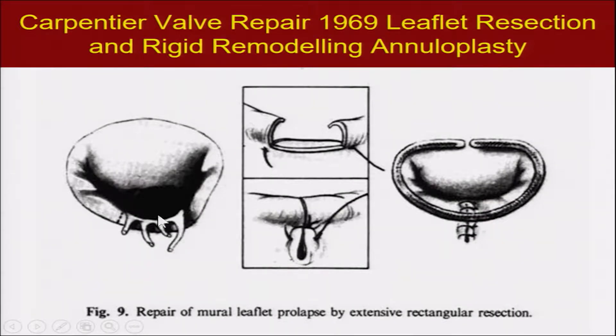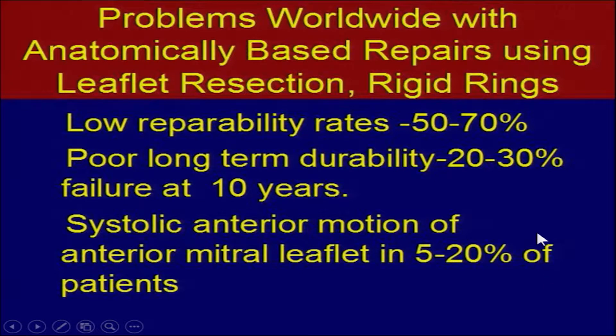Dr. Carpentier in 1968 introduced the quadratic resection for posterior leaflet ruptured chordae, based on autopsy studies of a hundred cadavers. He developed this fairly standard procedure involving resection of this area and the placement of a rigid ring. This is still worldwide the most common technique — developed before any echo was available — with worldwide low repairability rates, poor long-term durability, and systolic anterior motion of the anterior mitral leaflet up against the septum causing outflow tract obstruction and MR.